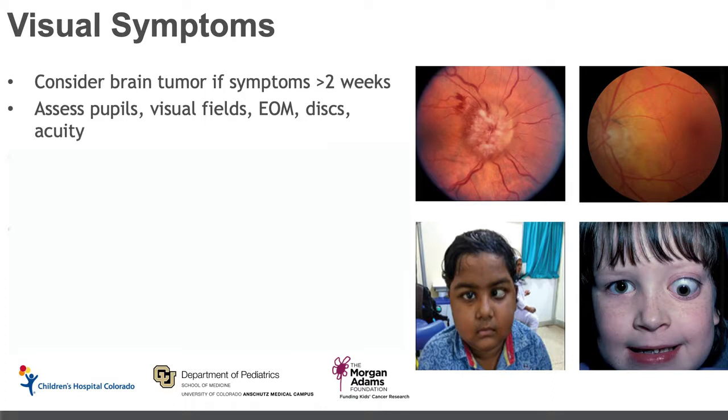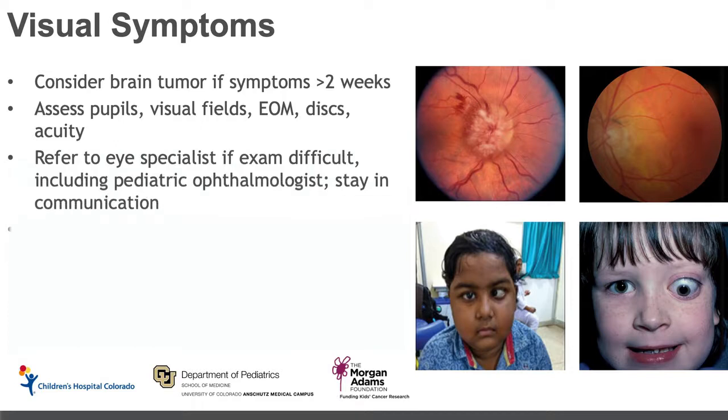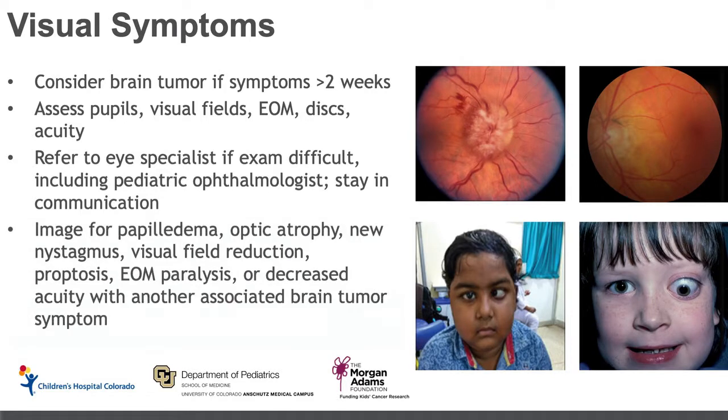In the top two images here, on the left we have an image of papilledema, and on the right we have an image of optic atrophy. It's always good to assess the patient's visual acuity in both eyes. You can make a referral to an eye specialist if the fundoscopic exam is difficult, and if you have a pediatric ophthalmologist available, that's always a good option because those are specialists used to dealing with kids and aware of signs and symptoms associated with pediatric brain tumors. Stay in communication with that consultant to follow up and see if further workup is necessary.